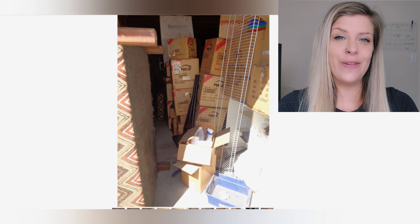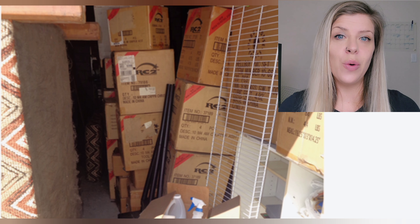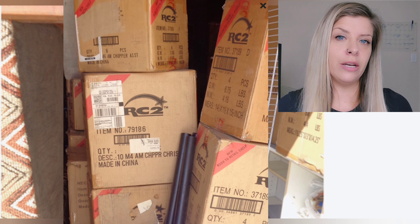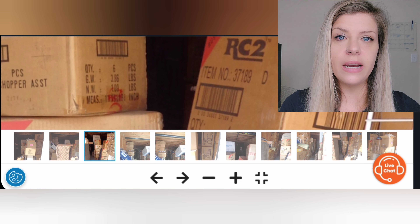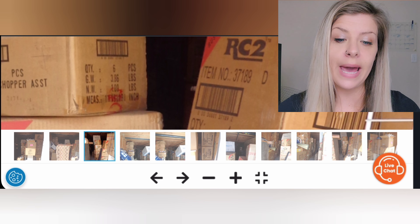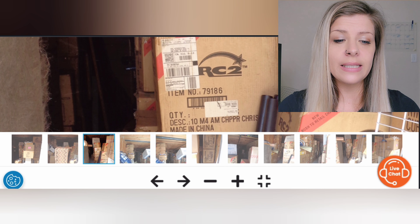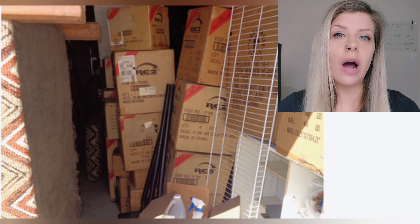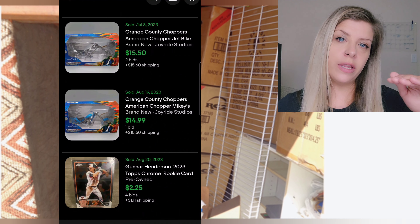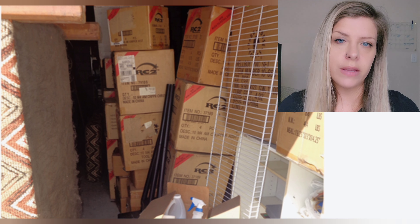Moving to photo number three, I can see a bunch of stacked RC2 boxes. I looked up the item numbers and it appears these are die-cast motorcycles. Item number 37189 is an Orange County Choppers bike, 37168 is again Orange County Chopper, and 79186 is the American Chopper Christmas bike. After looking at recent sold comps on eBay I would average out each one of these pieces at around $15 a piece — there's a couple bucks there.